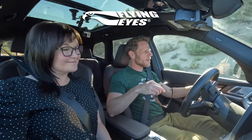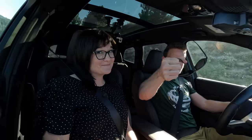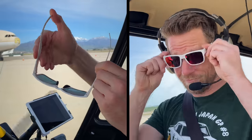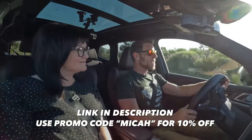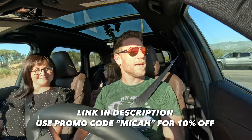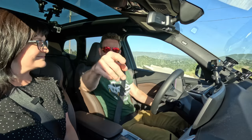Let me quickly thank the sponsor for today's video: Flying Eye Sunglasses. You know we wear them in the helicopter and in our daily lives. If you're curious why these are the lightest, most durable, most comfortable eyewear we've ever experienced, click the link in the description below. If you're ready for aviation-grade eyewear, use the promo code MICA to save 10% on Flying Eyes.